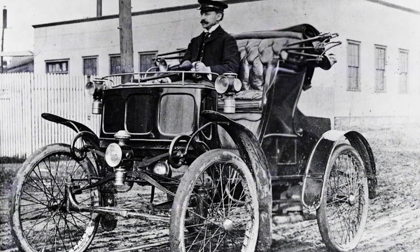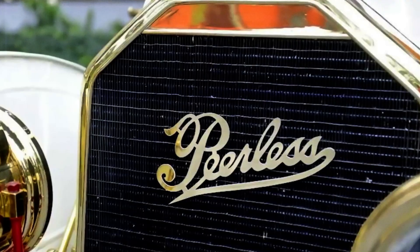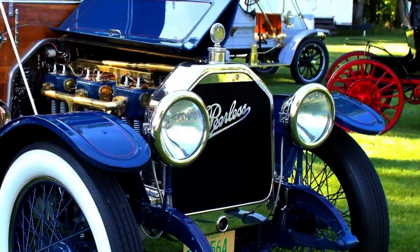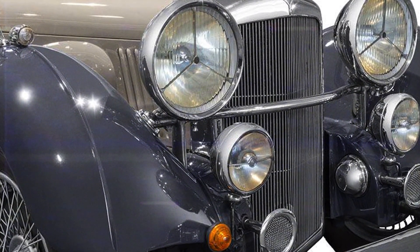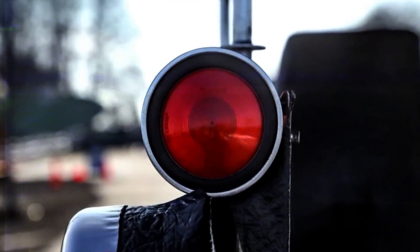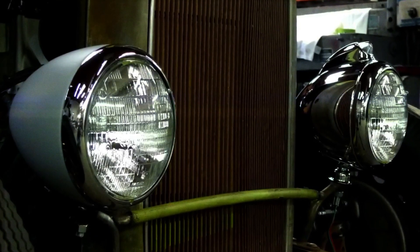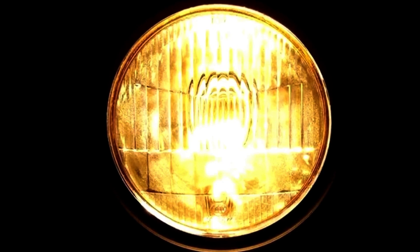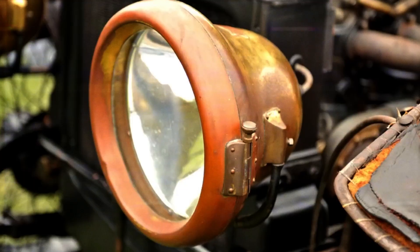The journey of electric headlights began back in 1898, when a company working on electric cars introduced some early models. Fast forward to 1904, and an American car maker called Peerless became a pioneer by putting these lights on all their vehicles. By 1908, another breakthrough came from a British business named Pockley Automobile Electric Lighting. They sold complete sets with not just headlights, but also taillights and side lights powered by an 8-volt battery. Despite this progress, there were still big hurdles, like how quickly light bulbs burned out or not holding up well under tough conditions. Car makers had difficulty designing effective dynamo systems compact enough for cars, yet strong enough to keep those early bulbs shining bright.